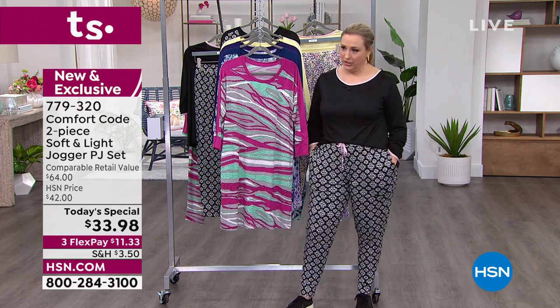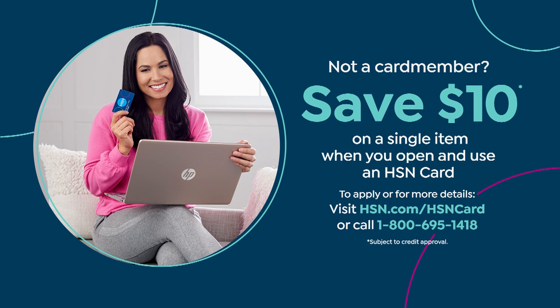We do have a special for our HSN card — a $10 coupon off a single item purchase when you open and use the HSN card. Go to hsn.com and put HSN card in the search.